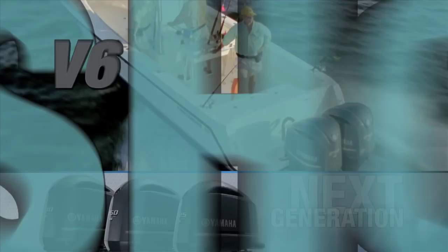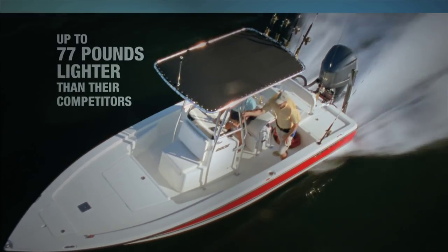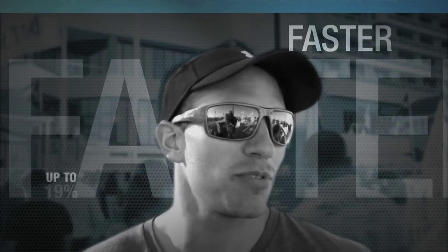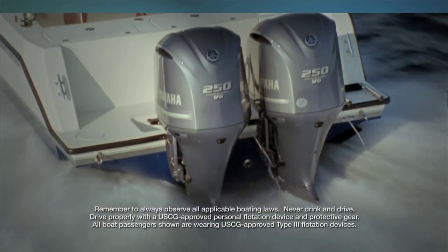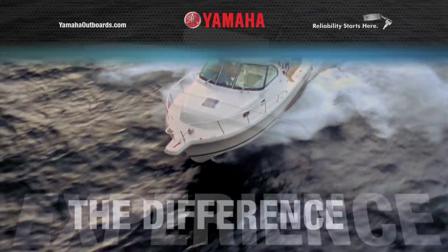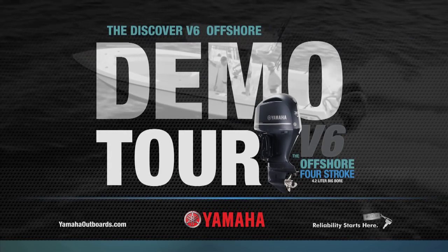Yamaha's next-generation V6 four-strokes are changing the game. The mid-range power was awesome, the fuel burn is unbelievable. I couldn't believe the speed and fuel economy — it was more like doing a quarter mile on a dragster. So I made the switch. Experience the difference for yourself during the Yamaha Discover V6 Offshore Demo Tour — see why we call it a game changer.